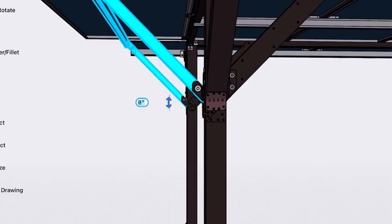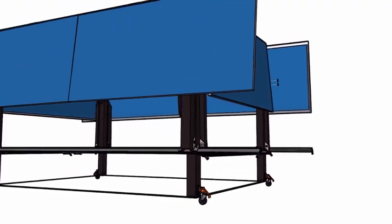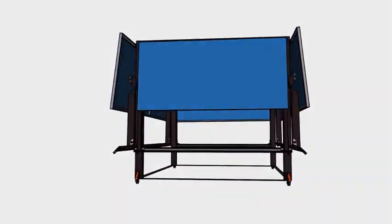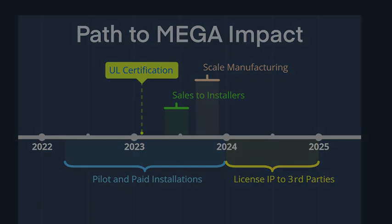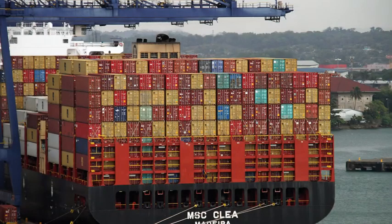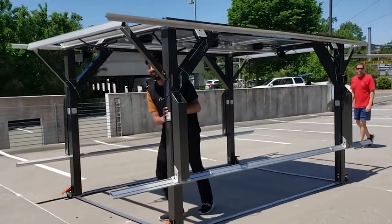Funding from the GO stage would help us ramp up production capabilities and bring the technology readiness level further towards automated manufacturing. After UL certification, we are ready to scale up MEGA manufacturing, selling directly to solar installers as well as licensing the technology to third parties. GO funding will help us secure sufficient inventory of components so we can deliver MEGAs without supply chain constraints. Gizmo Power projects reaching 1% of the PV market in the next 10 years, but we imagine the scale of opportunity could be even larger.